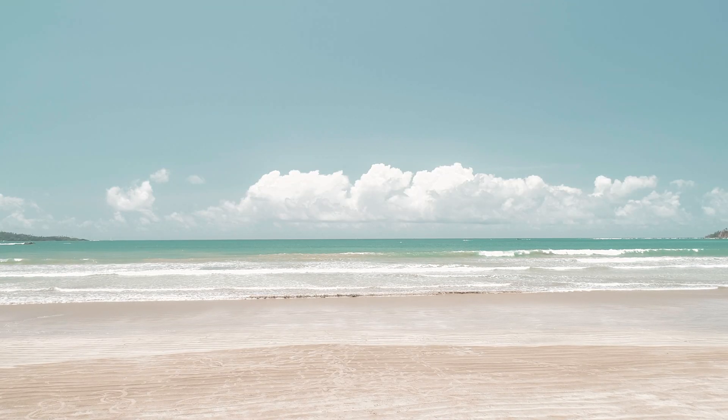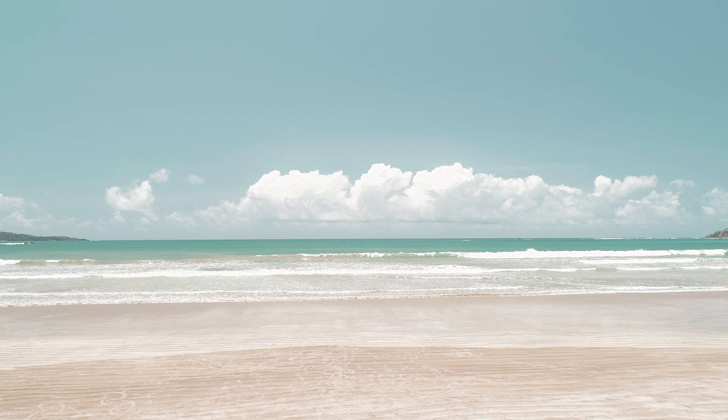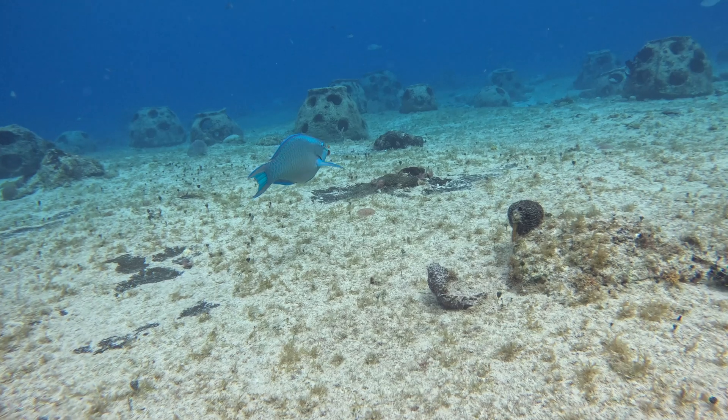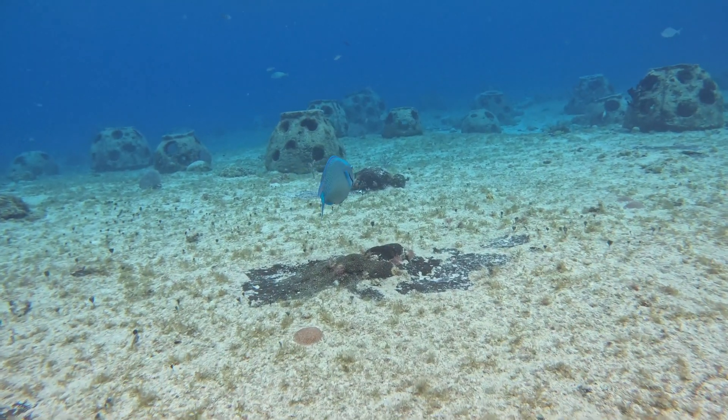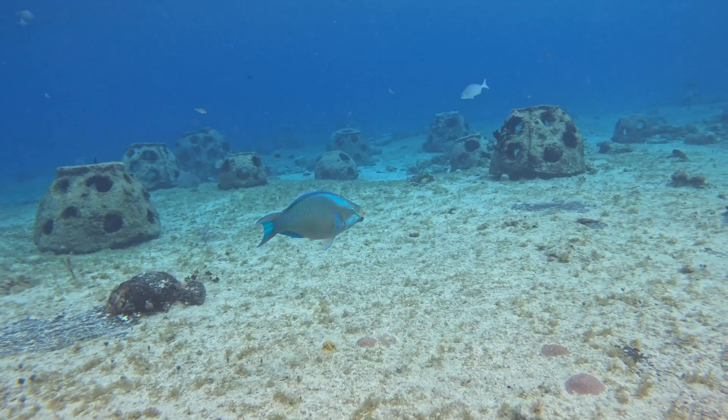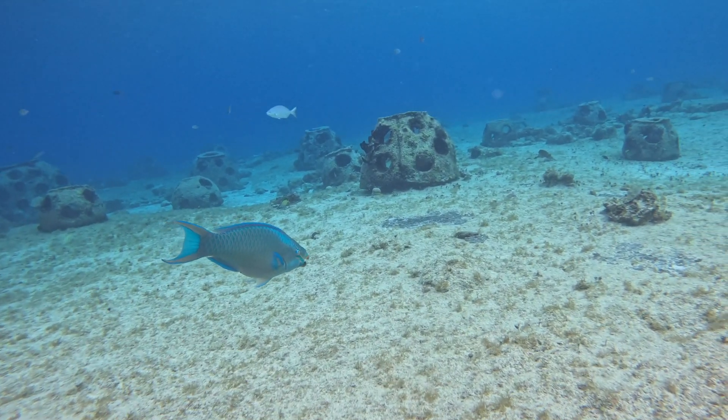A single humphead parrotfish can produce up to 200 pounds of sand annually. At night, some parrotfish species secrete a mucus cocoon for protection against predators, parasites and diseases.